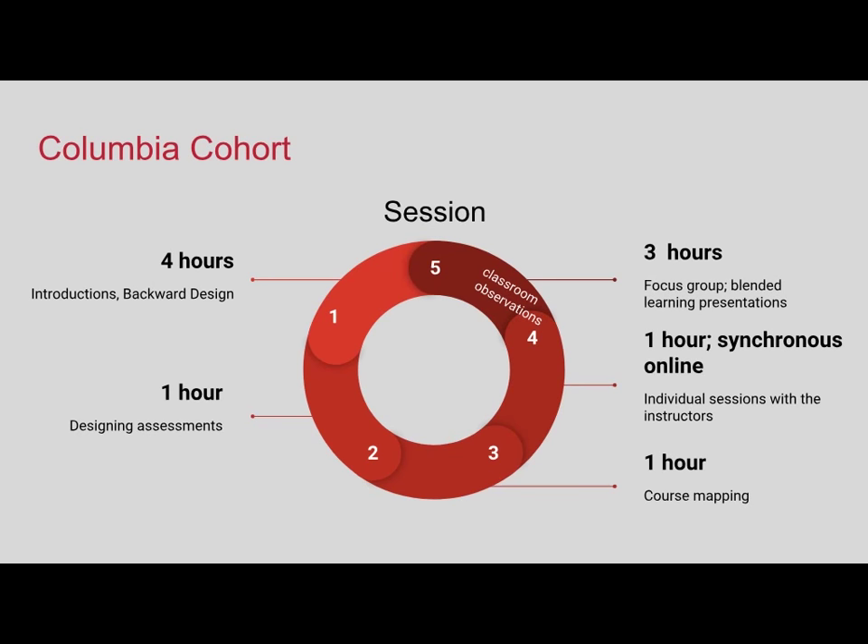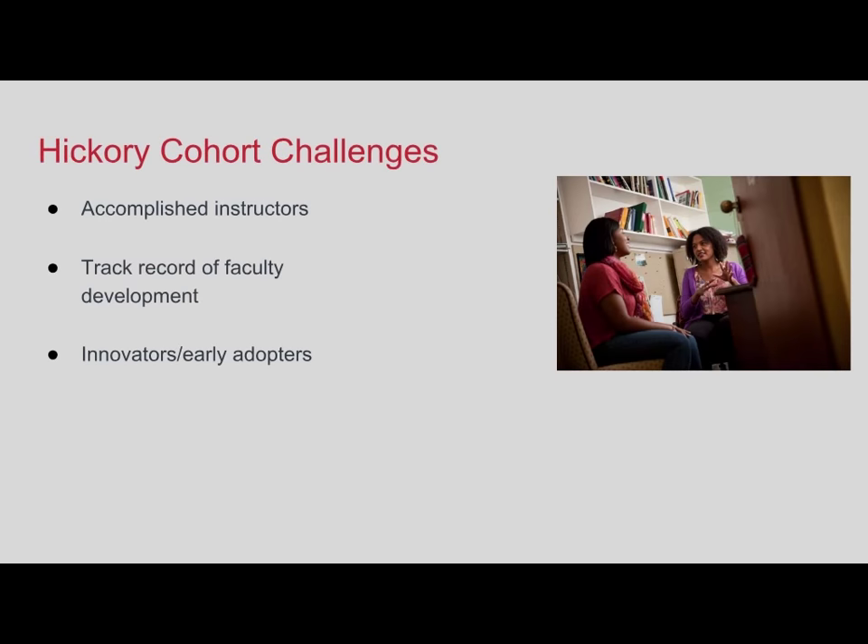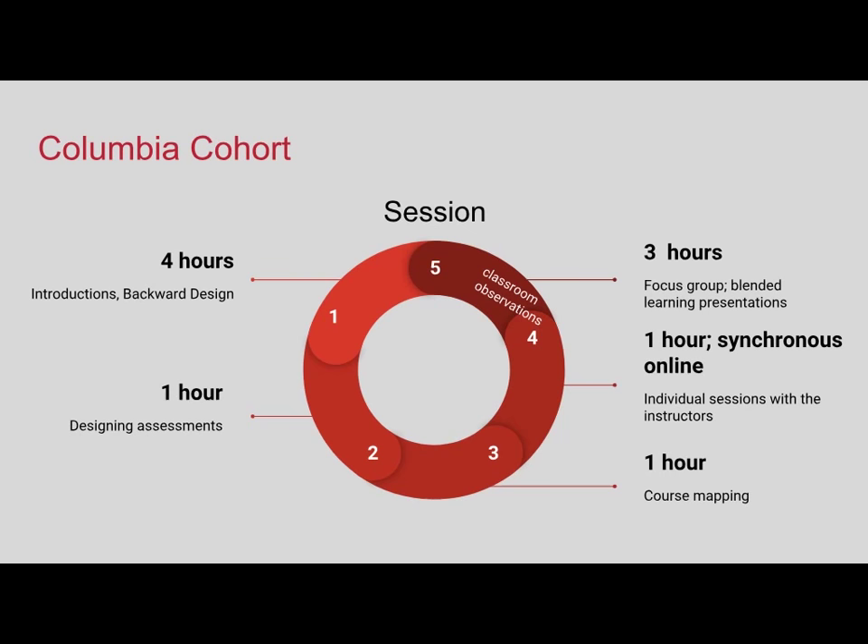In the third session, they mapped their courses—where they wanted the learning experience, what would be online and what would not. In individual sessions, they broke up and met one-on-one for an hour with Devon, working through any questions about the process, alleviating anxieties, and preparing them for the class observation—both teaching with a colleague in the room and filling out an observation form. Finally, in the last three-hour session, we had a focus group asking what worked well, what surprised them, and how they planned to use it, then asked them to create a short 10-minute blended presentation answering the question: if a colleague came to you with a problem, would blended learning be a solution for them?